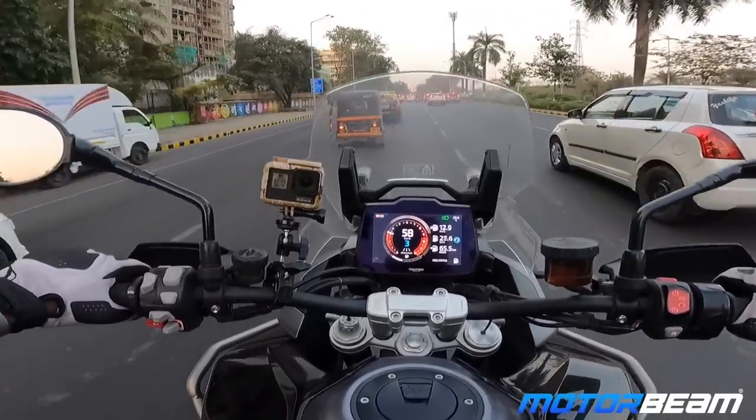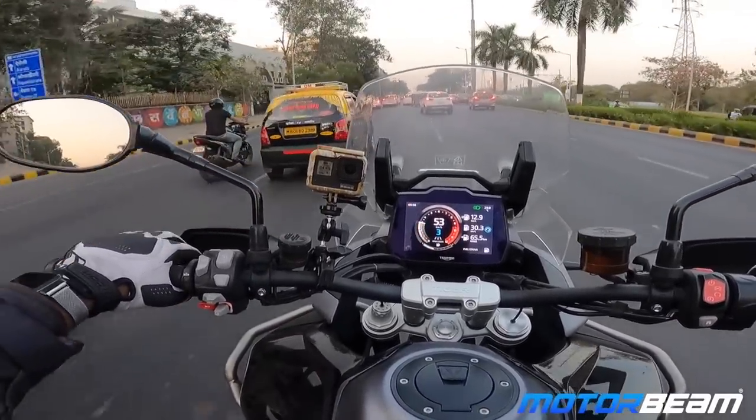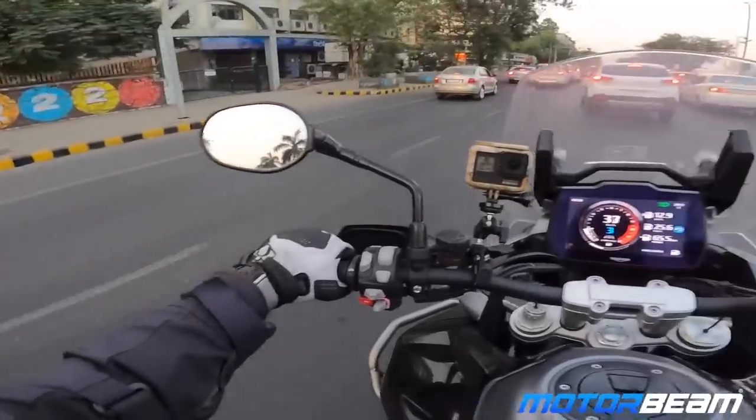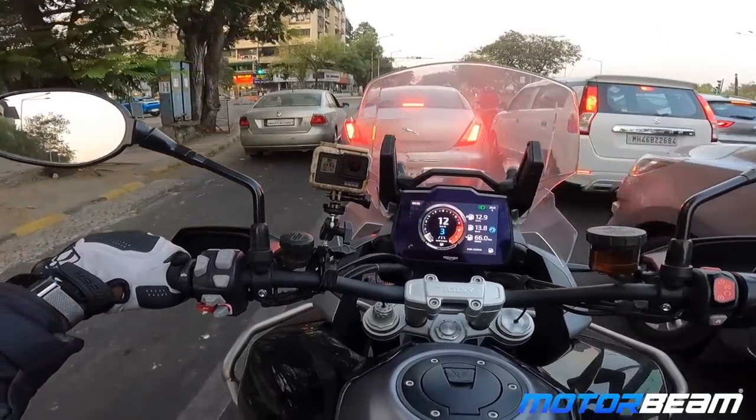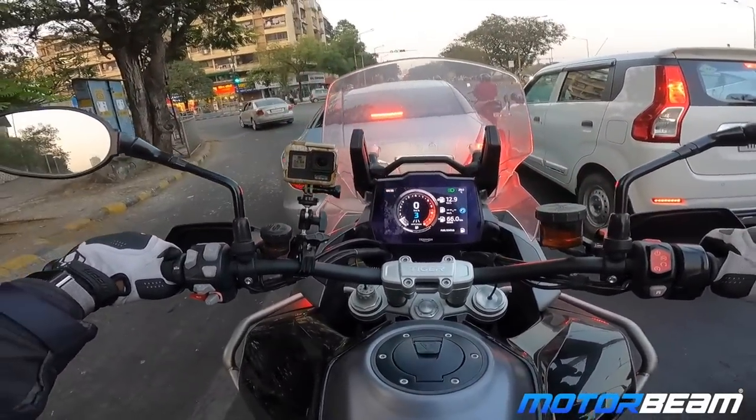Let's hear the horn — you'll hear it quite a lot in traffic. That was just one click of it. The left lane is empty so I'll park behind a Jaguar.